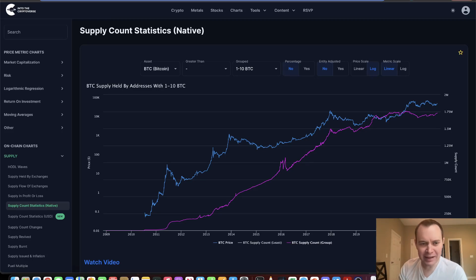Hey everyone, and thanks for jumping back into the Cryptiverse. Today, we're going to talk about Bitcoin, and we're going to be putting back on our on-chain analysis hat.